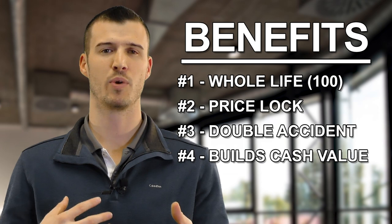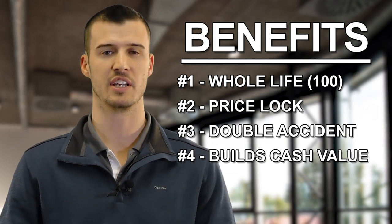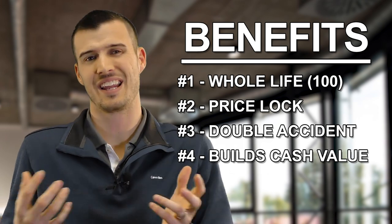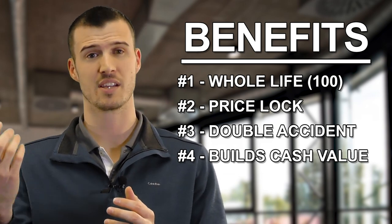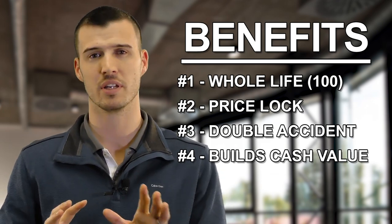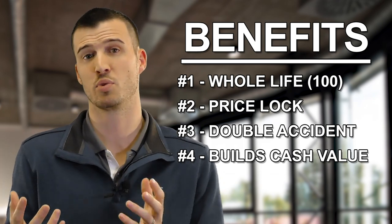Benefit number four: builds cash value. I'll tell them, hey, we don't recommend that anyone ever touch the cash value because it affects the policy in different ways. But do you understand how it works? Do you understand the importance of it and the fact that it's there? It's kind of like a savings account that accrues over time — if you needed access to it, it's something that's there, and that's what funds your policy permanently. I want to make sure they understand it. I don't want to get too deep, I want to be generic, just skim over it because it is a feature — it comes with policies.